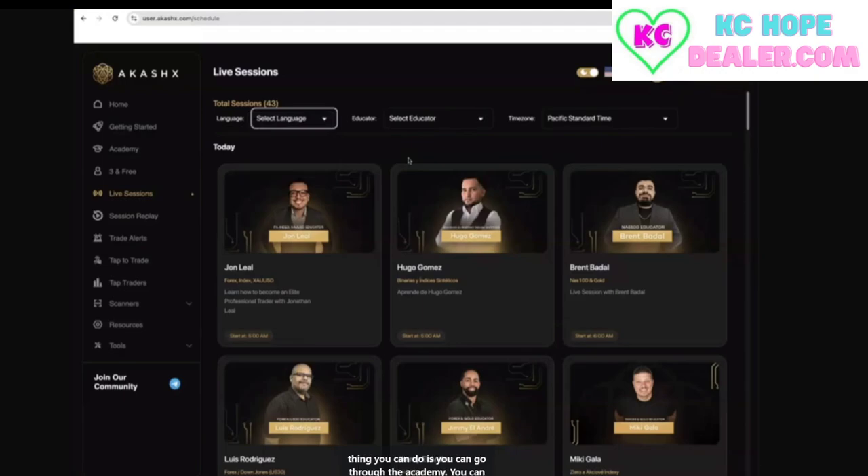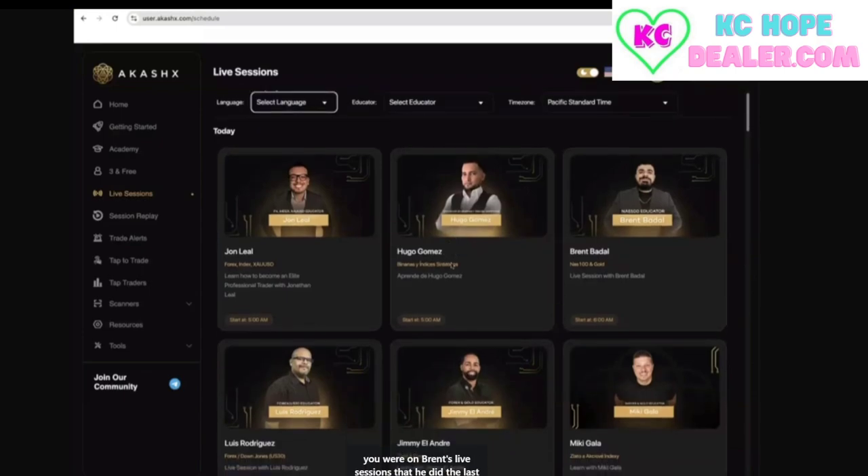One thing you can do is go to the Academy or jump on the live sessions. A lot of educators will call out trades live. For example, if you were on Brent's live sessions the last couple of days on NAS 100, he called over 2,900 pips. Like, in what world would $149 not be worth that? You would have made all your money back on just that one session. So you can jump on live sessions and take the trades live as the educators call them out.